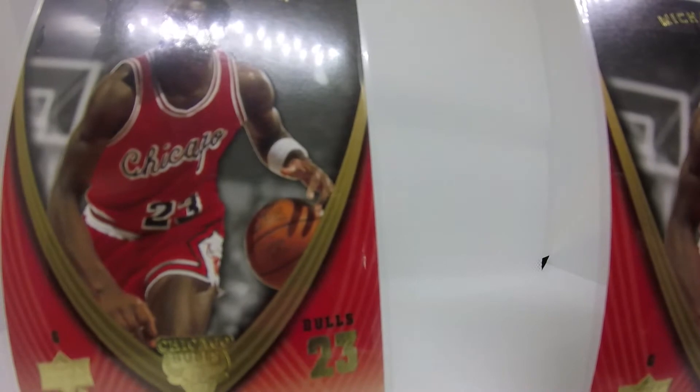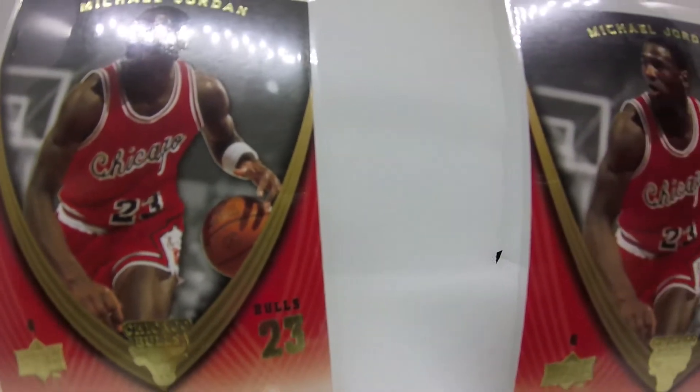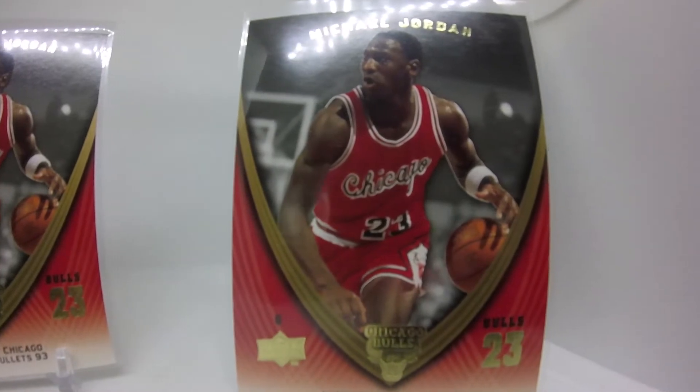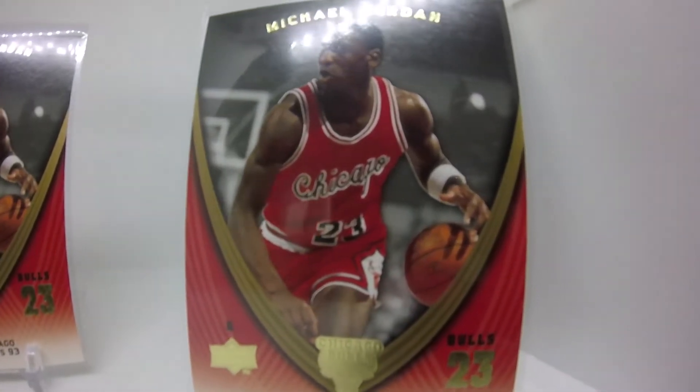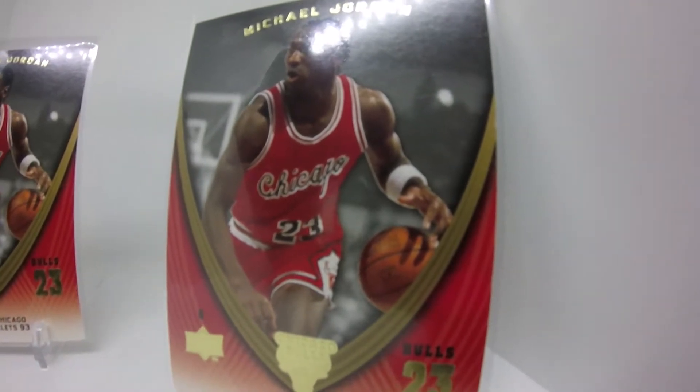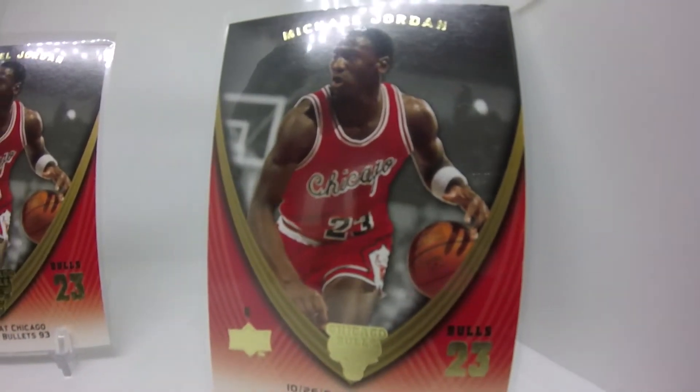1,170 cards in this master monster set, I'm going to call it. Very cool cards though. Let's start with game number one. Before we get into that, let's talk a little bit more about the set.